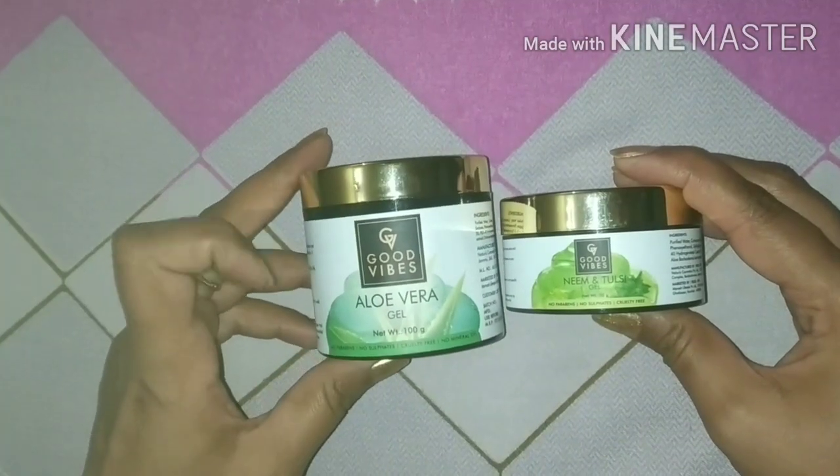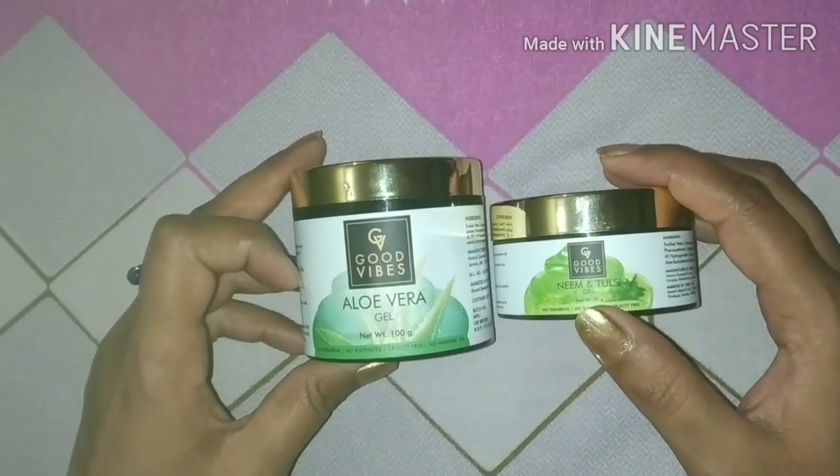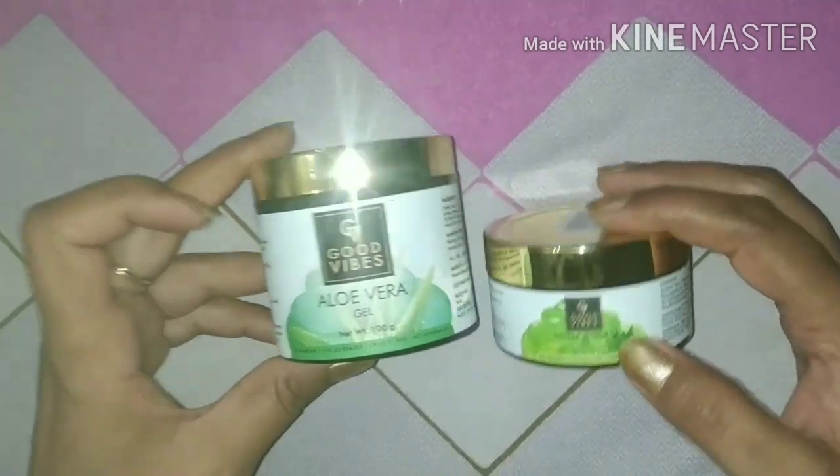I am reviewing two Good Vibes gels — the first is aloe vera gel and the second is neem and tulsi gel. Let's talk about the aloe vera gel first.